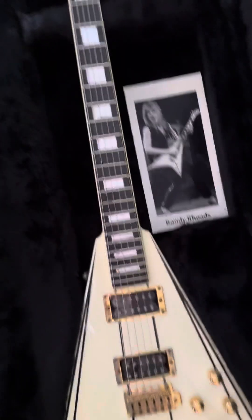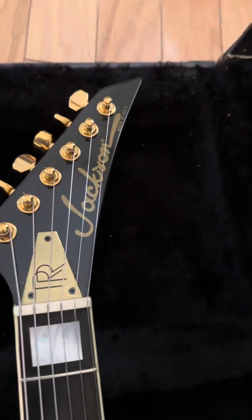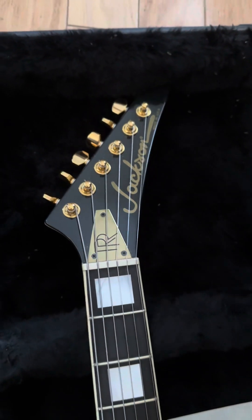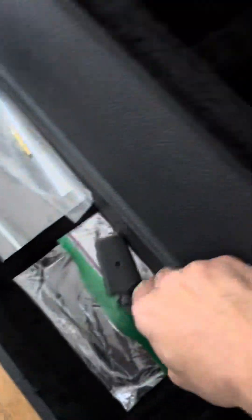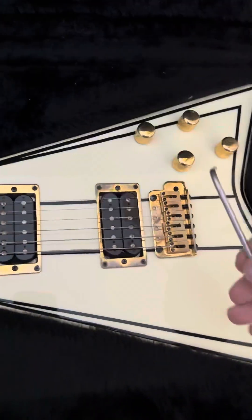You have an ebony board, of course, and then you have the hand-signed logo here — made in USA Jackson. The gold or brass double-R Rolls-Royce crest cover here. And in the case, I have just a peg winder and the bar — the bar that goes right in here.